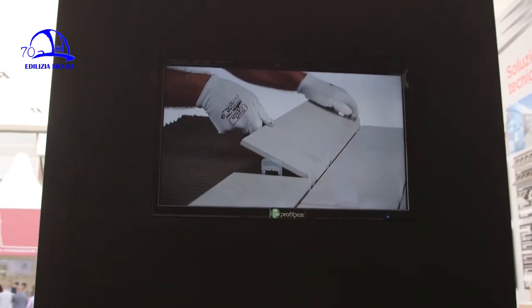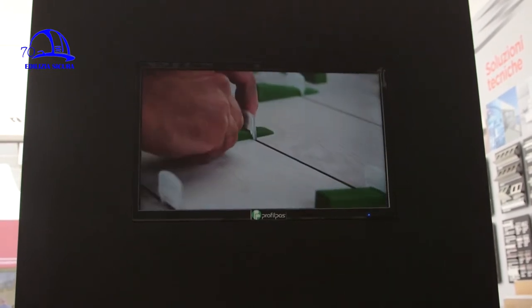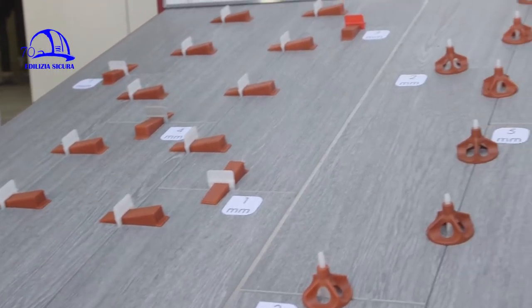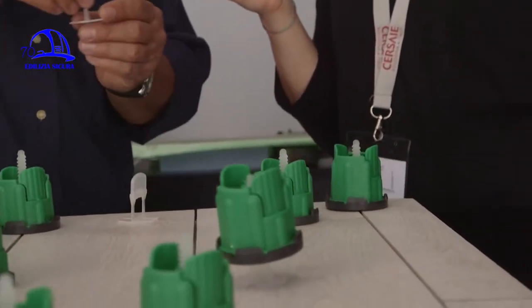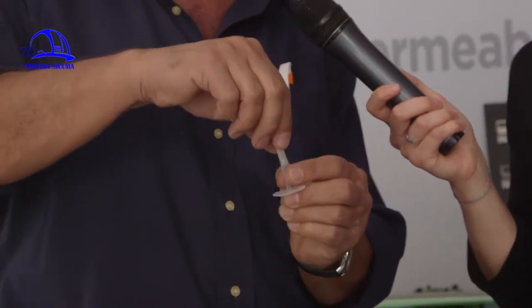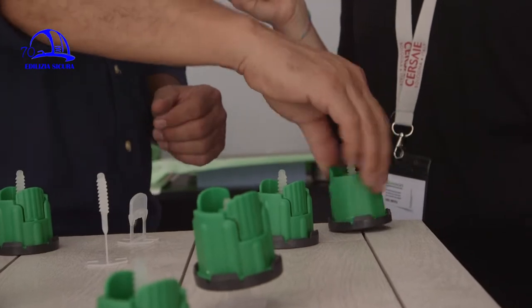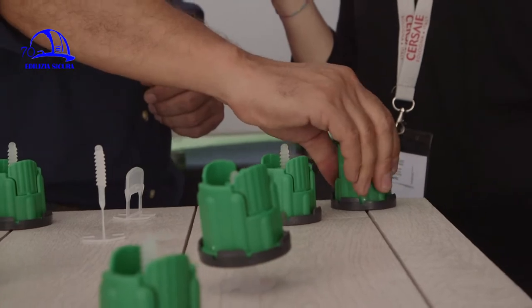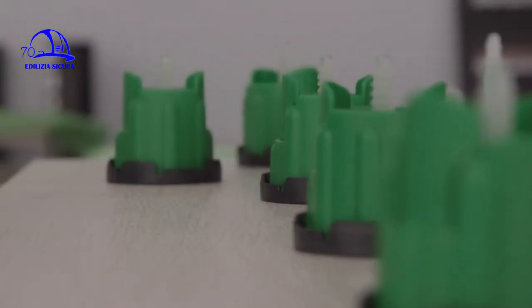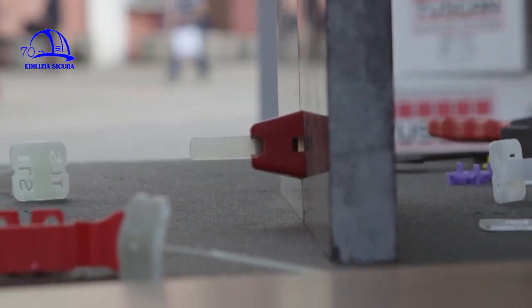This system has existed for a few years, but every year there are more evolved versions. One of the many here at the fair is a system where you insert a similar element which is already threaded, allowing you to thread and tighten this bussolot — bringing it to the required level to align the two tiles. After finishing the pose, you remove these bussolots, which by the way you can recover and reuse multiple times.